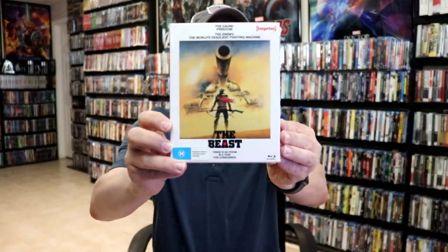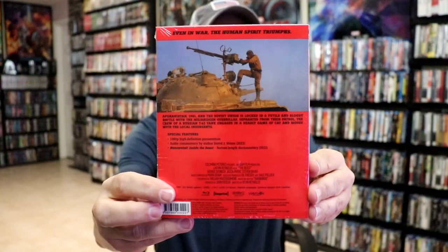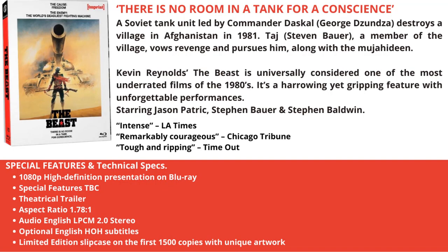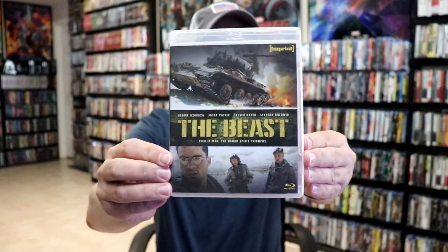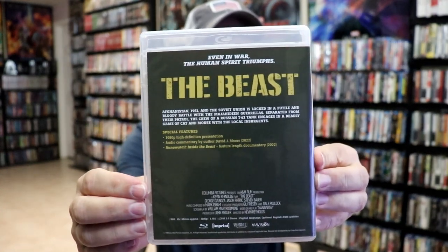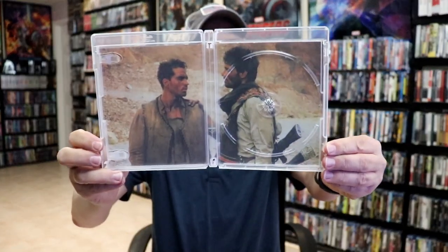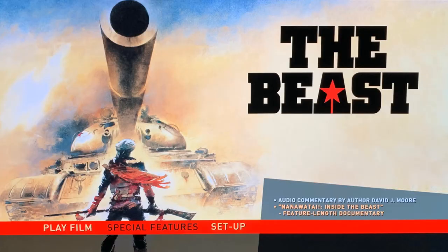Next up we have The Beast — this is another one that I have not seen. We'll take a look at the case and the artwork. Here's our Blu-ray case and here's the back. On the inside we do have our disc art for number 143, some inside artwork, and a look at the menu screens.